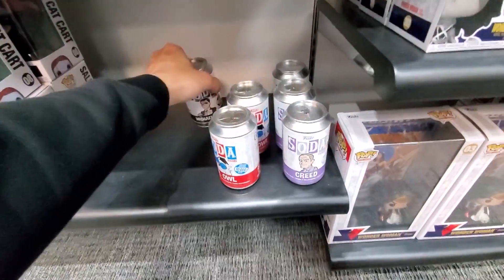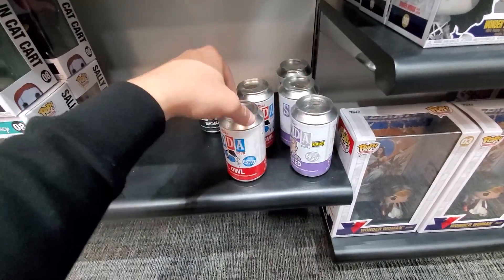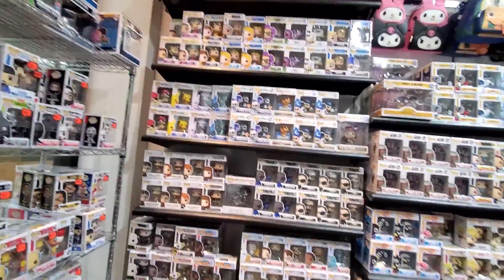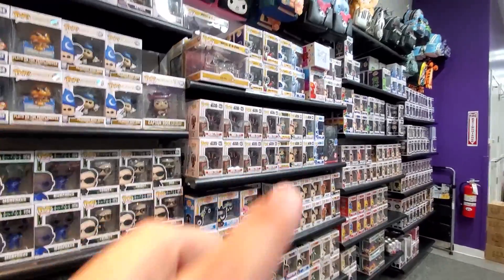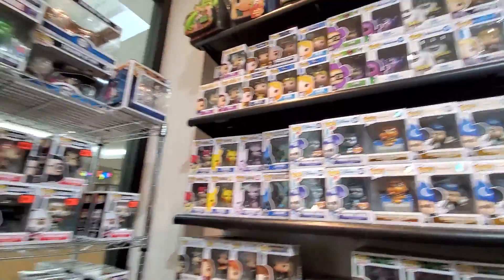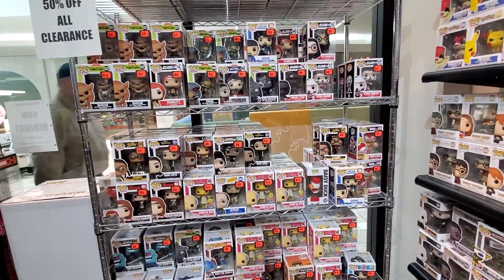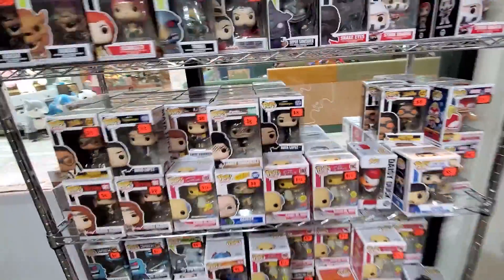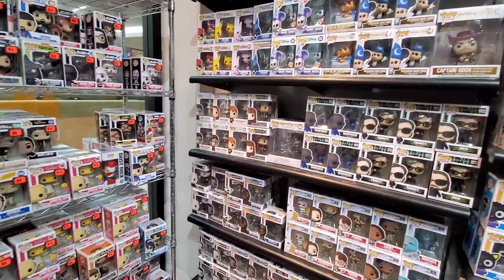Looks like there's a couple of Funko Sodas down here: the Creed at $16.99 — that's the Entertainment Earth exclusive — Mr. Owl, and Michael Scott. Then it looks like more of the same regular stuff. You got some Office, some Disney, Anime, Ghostbusters, Matrix, more Disney, and some clearance pops over here as well. Not bad — $8.00 is a pretty good deal on a common. I would take that. Not a bad selection overall, pretty awesome.